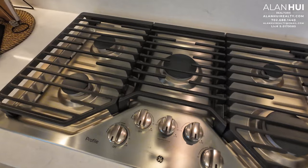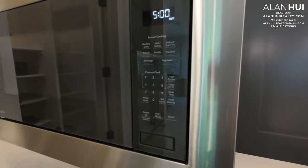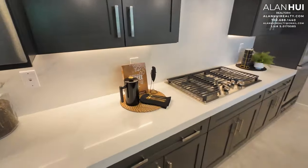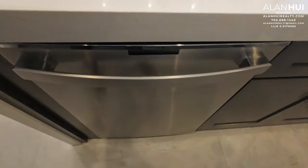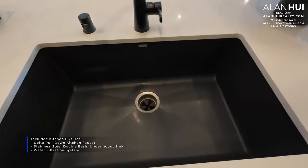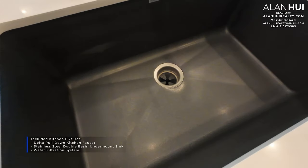This is a GE 5-burner gas cooktop. Here is the stainless steel microwave with a trim. Here is the included dishwasher. The included kitchen fixtures are a Delta pull-down kitchen faucet, a stainless steel double-basin undermount sink, and a water filtration system. The faucet has been upgraded to matte black and the sink has been upgraded to a single-basin Blanco black sink.